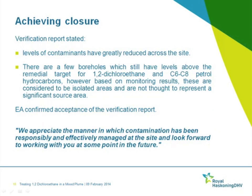In achieving closure, the verification report stated that all levels of contaminants had been greatly reduced across the site. A few boreholes still had levels above the remedial target for 1,2-DCA and C6-C8 petroleum hydrocarbons, but based on monitoring results these were considered isolated areas not representing a significant source area. The Environment Agency confirmed acceptance of the verification report and clearly appreciated the manner in which the contamination had been managed at the site.